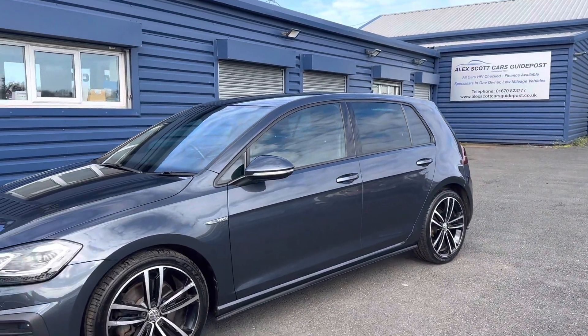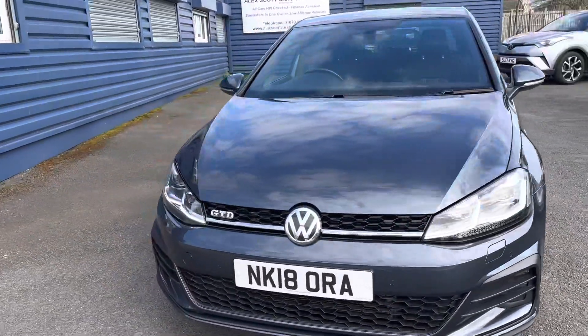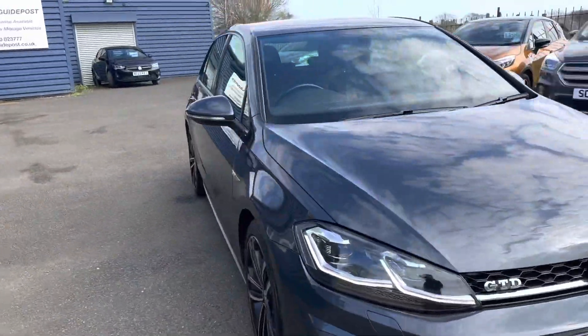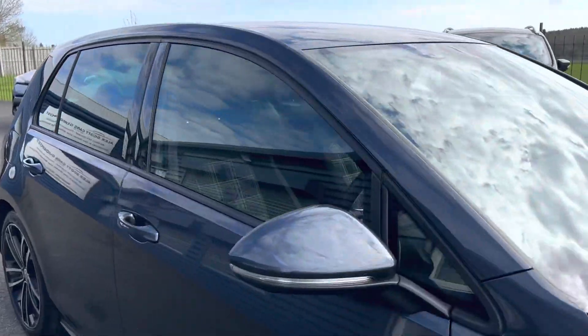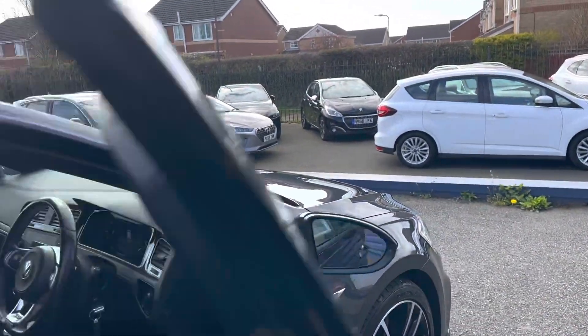The rear quarter windows are tinted, and I'll show you inside the car. It's a lovely diesel automatic, two-liter, with good horsepower on these.